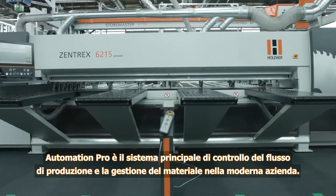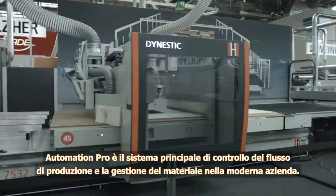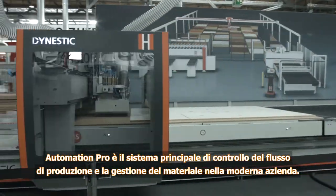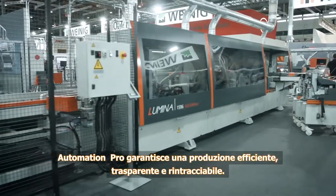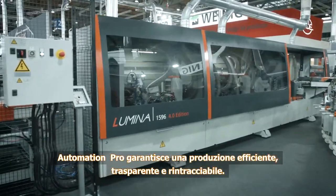Automation Pro is the master system for control of production flow and material management in modern shops. Automation Pro ensures efficient, transparent and documented production.